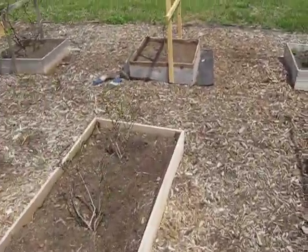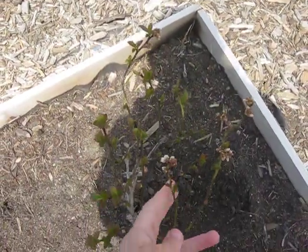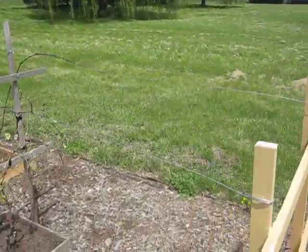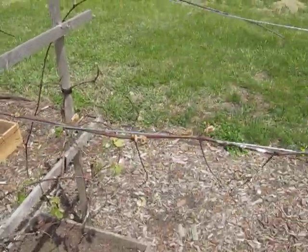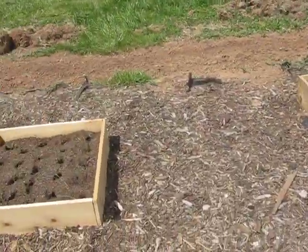Blueberries are finally getting flowers on them. And then grapes — I put up a line for them. It kept stabbing me every time I walked by, so I decided I would go ahead and train it to something.